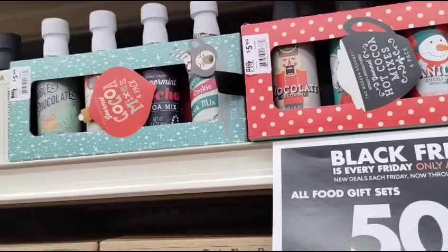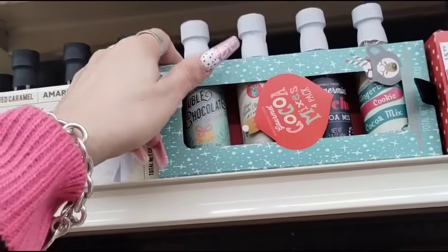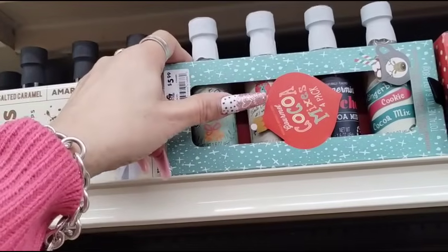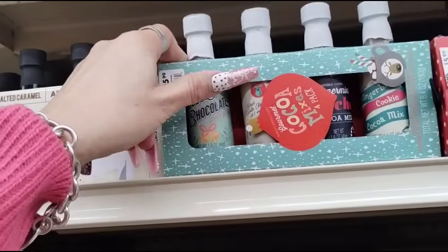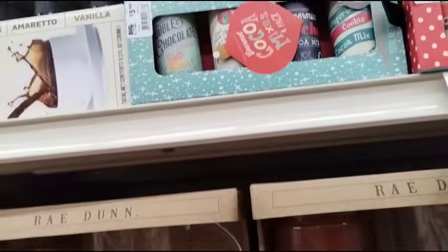Oh, what is this? It's the syrups. And you get cookie mix — oh, it's cocoa mix. Double chocolate. Those are adorable. Again, 50% off $5.99 — these are all awesome little deals.